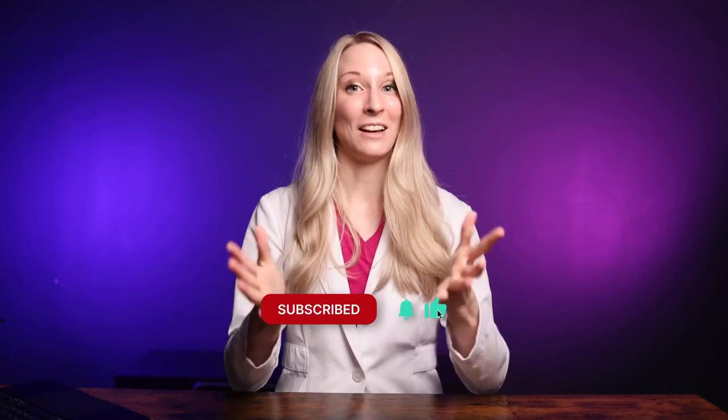Well guys, that's it for today. If you found this video useful, please give it a like and leave a comment down below — I'd love to hear from you. Make sure you subscribe to my channel for more videos like this one. Thanks for watching and we'll see you in the next one.